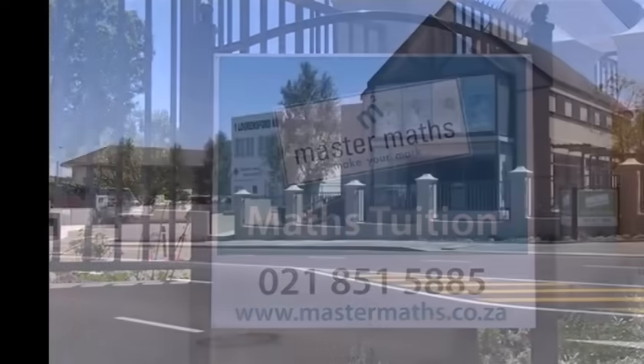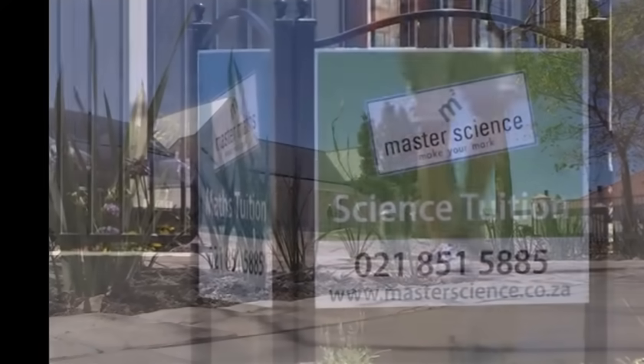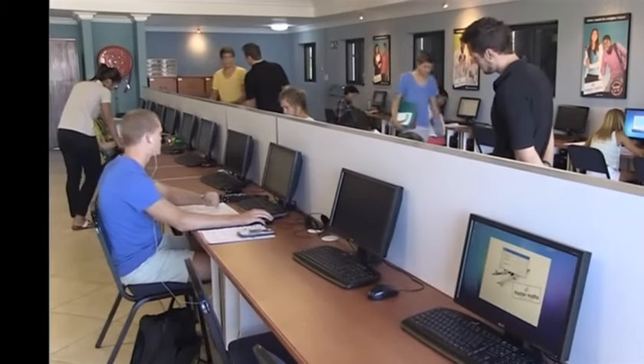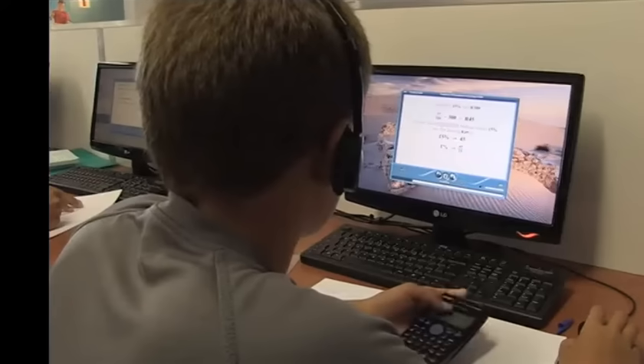MasterMaths has been using a combination of tutors and audio-visual lessons to help learners with their maths for the past 36 years. MasterMaths has been using computers with the latest interactive technology to teach the lessons in an exciting and innovative way, in order to keep the learners stimulated.